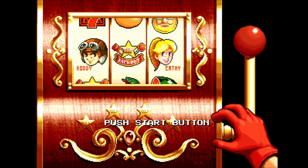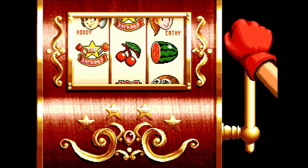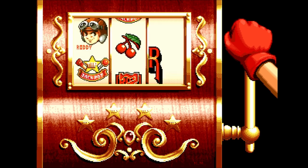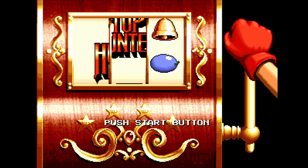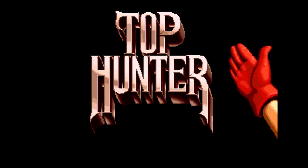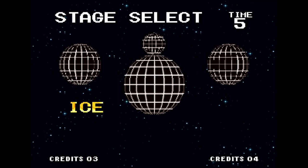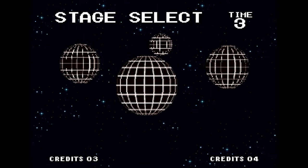Hey everybody, welcome back to Video Game Esoteric, and we're going to continue the series Neo Nostalgia, where I take a look at some of my favorite Neo Geo games on the AES and MVS. Today we're taking a look at Top Hunter: Roddy and Cathy, developed by SNK and released on the Neo Geo. It is a 2D side-scrolling action game with a multi-plane setup, and it's one of the more unique games on this system.